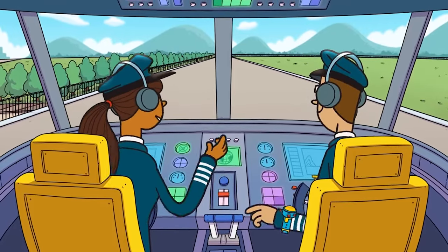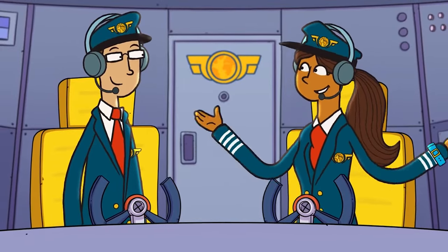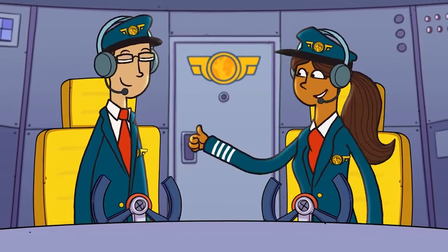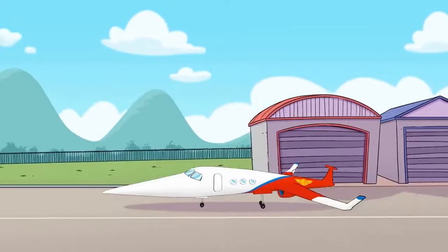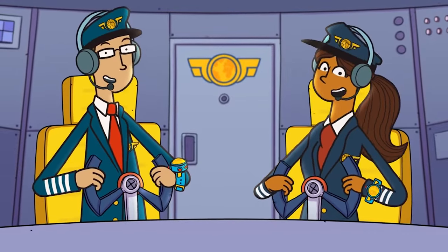I have checked on the Junior Jets — they are all seated and secure. We are clear for takeoff. Roger that. Three, two, one — Jets away!